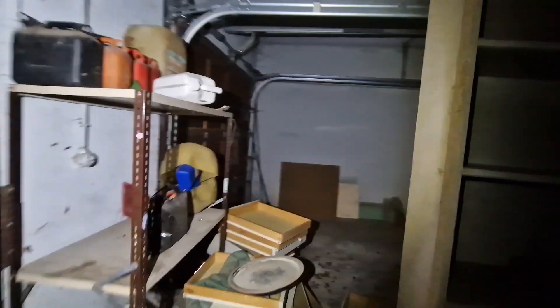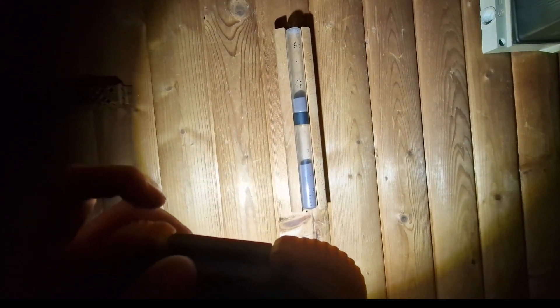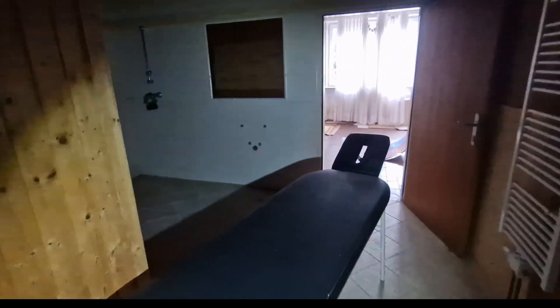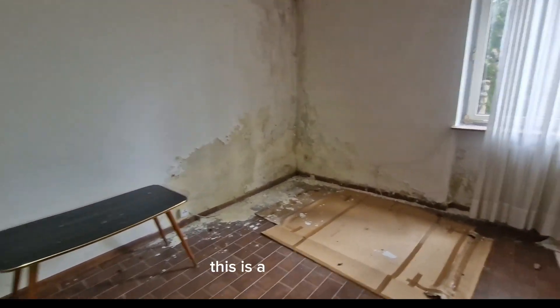That door's solid. I'll leave the garage now. Nice — got a sauna. Big shower, bro. I like this house. This is a nice house.